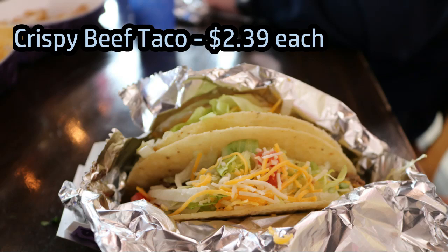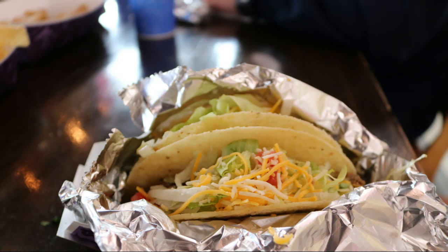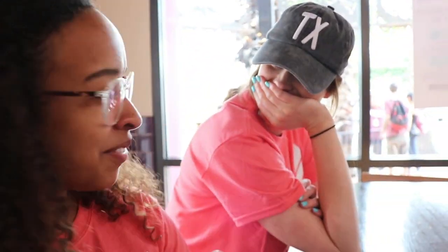It was very inexpensive and very close to Lackland Air Force Base. So, what did you think? It was good. Taylor, what did you think of the food? It was good. What did you think? Cheers. Pretty good.